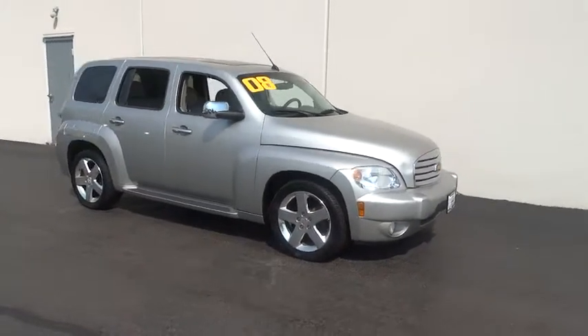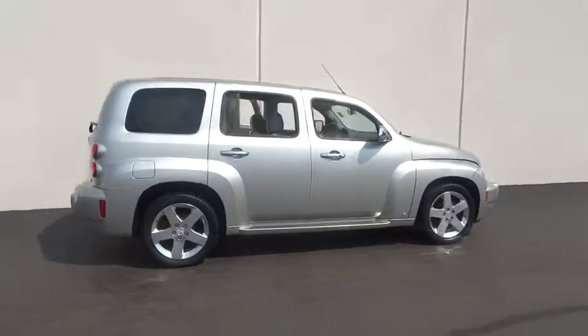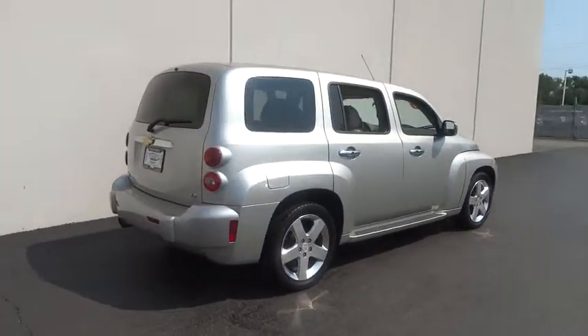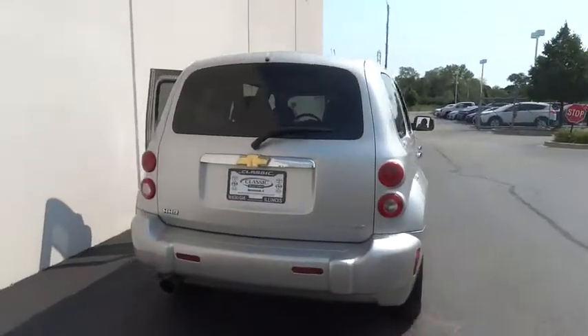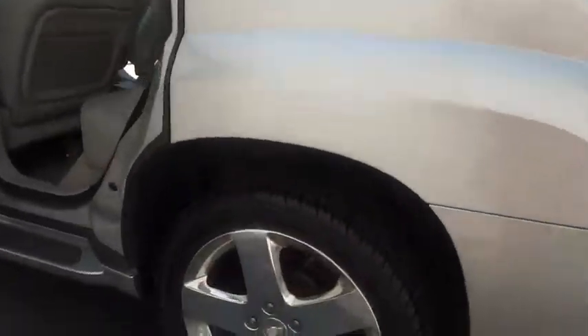The 2008 HHR. The HHR is an SS crossover that is super fun and functional for any road trip. This vehicle has less than 85,000 miles. Here are some of this vehicle's great options.